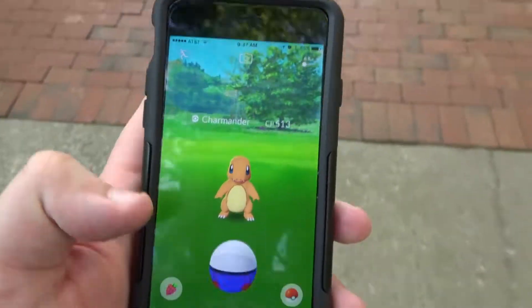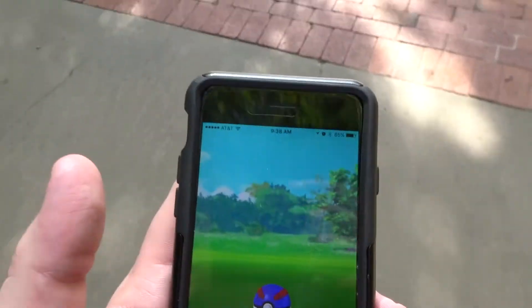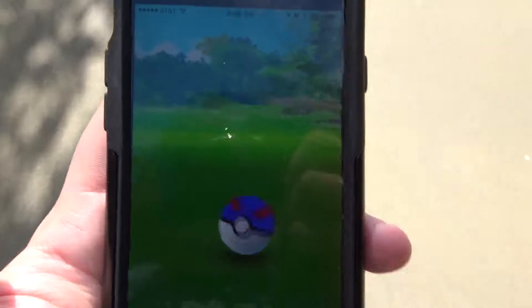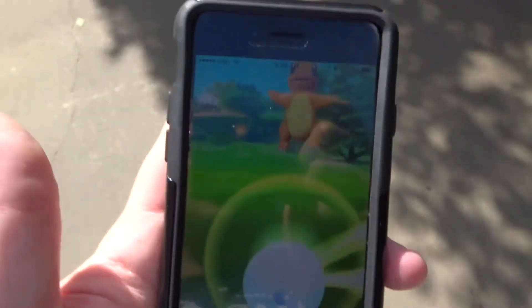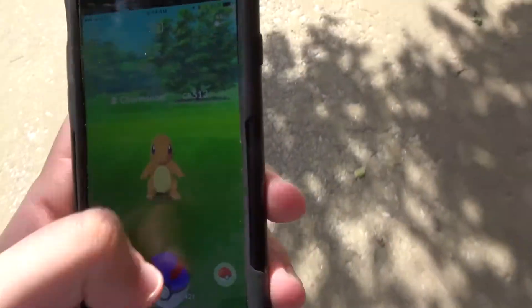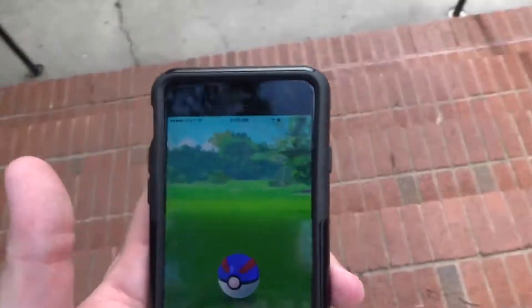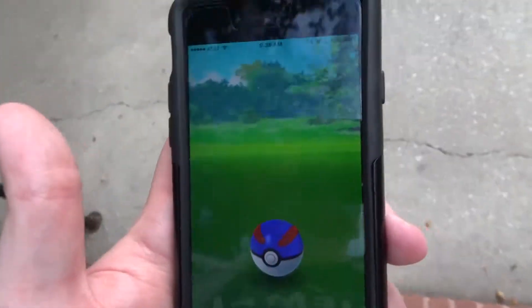This Charmander is stubborn. We are almost to a very unique gym that we are going to be dropping someone off at. I am going to give this Charmander one or two more throws. That was almost excellent. And we just got the Charmander!